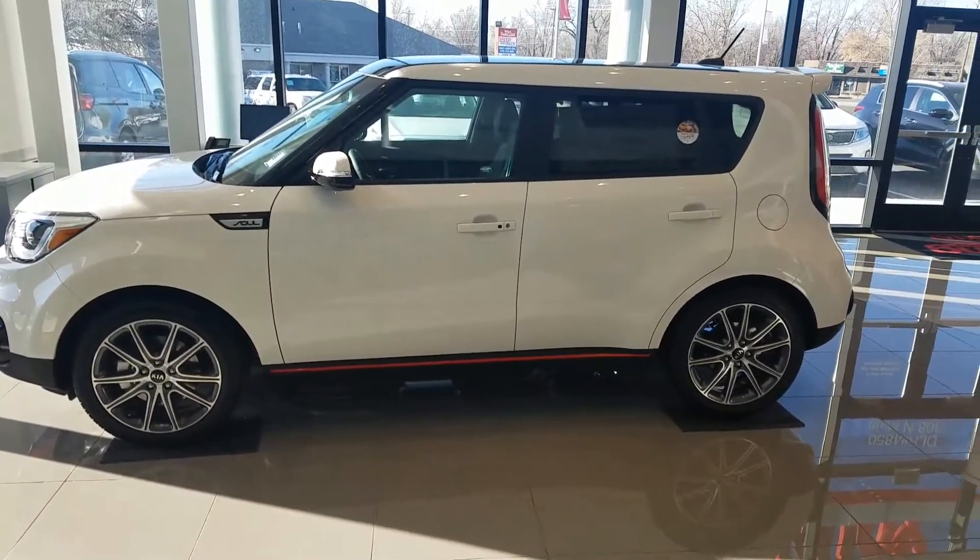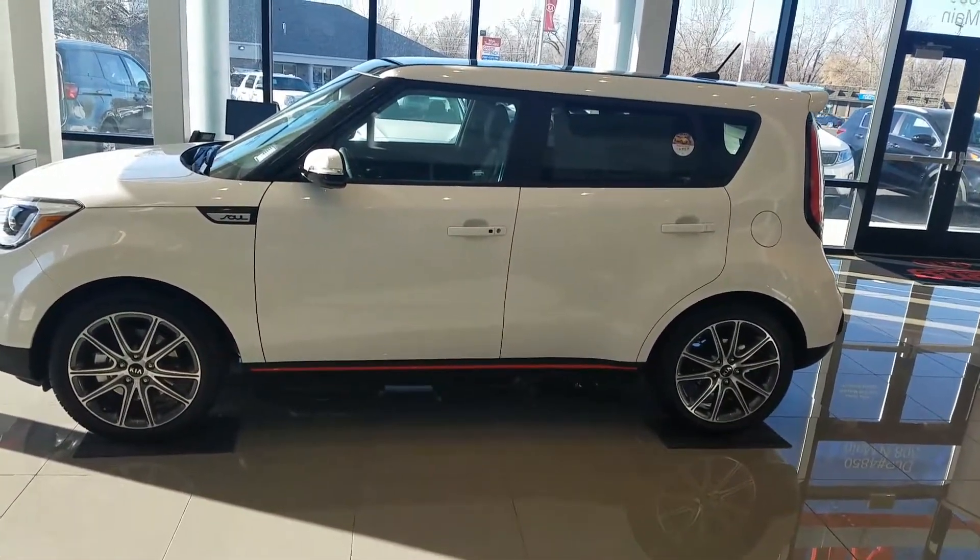Hey Brad, it's Kyle over at Young Kia of Leighton. Just wanted to give you a quick VIP video of the Kia Soul 2017.